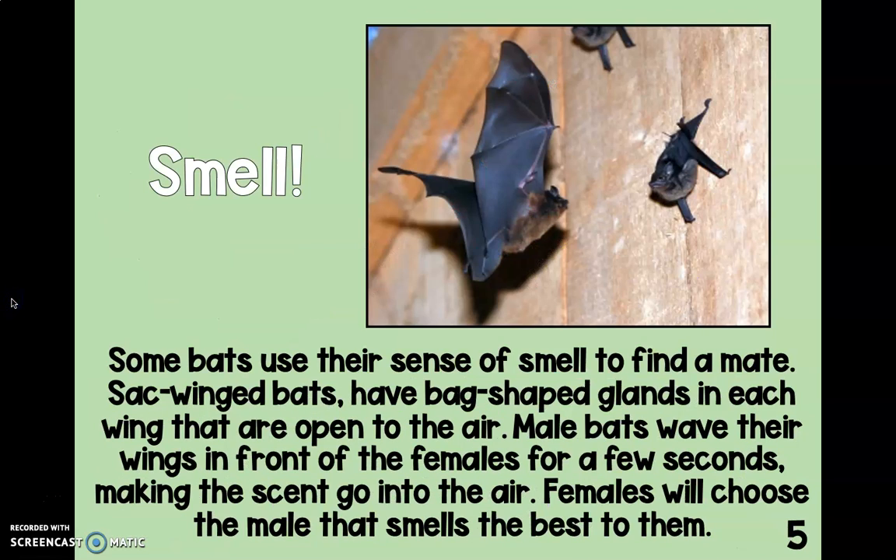Smell. Some bats use their sense of smell to find a mate. Sack-winged bats have bag-shaped glands in each wing that are open to the air. Male bats wave their wings in front of the females for a few seconds, making the scent go into the air. Females will choose the male that smells the best to them.